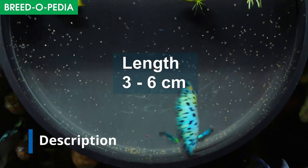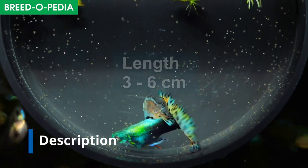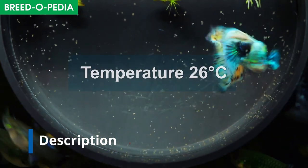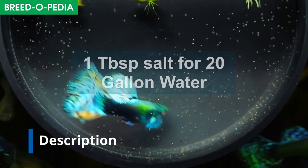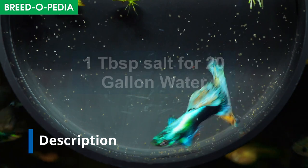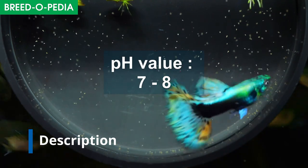Size of a guppy fish is about three to six centimeters. Life expectancy is about two and a half to three years. Temperature should be around 26 degrees centigrade. Salt levels must be around one tablespoon for 20 gallons of water. And your pH value should be around 7 to 8.